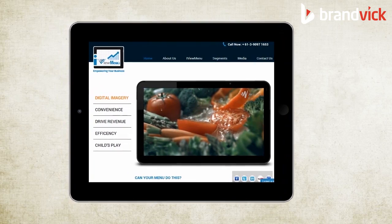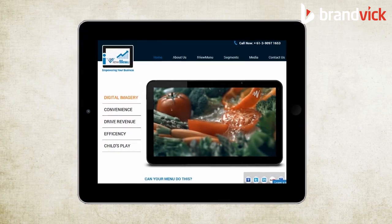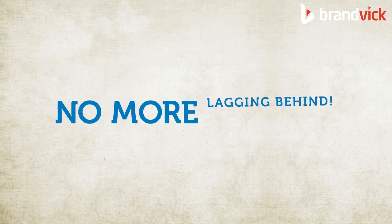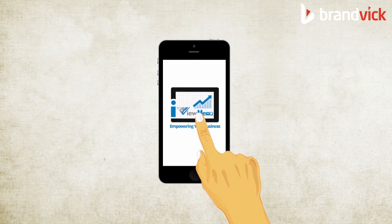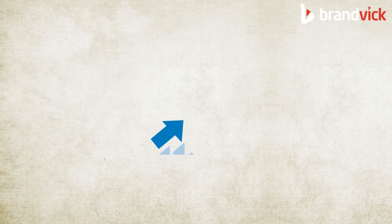Not just this. With iViewMenu, you will have a database of all orders ever made through the application. No more lagging behind. No more order miss-outs. You will have everything at your fingertips.